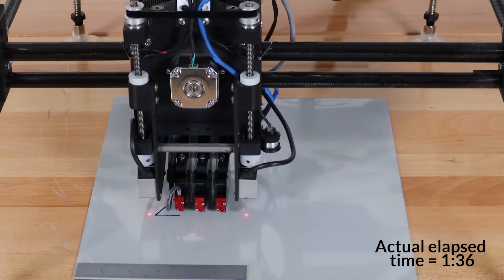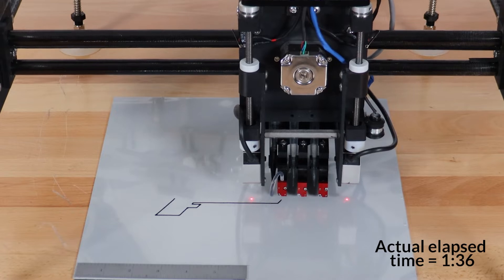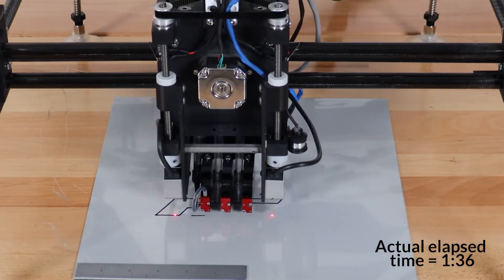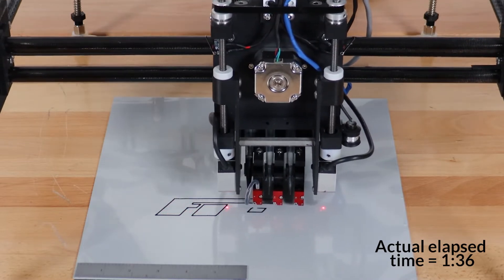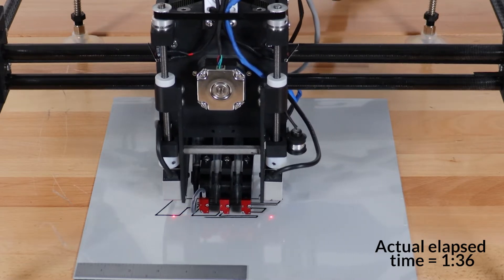PaintJet is like an inkjet printer for paint. Paint has much higher solids content and viscosities than inks, and historically those have been obstacles too big to conquer. Figure's PaintJet technology allows direct-to-aircraft marking with MIL-PRF 85285 topcoat paints.